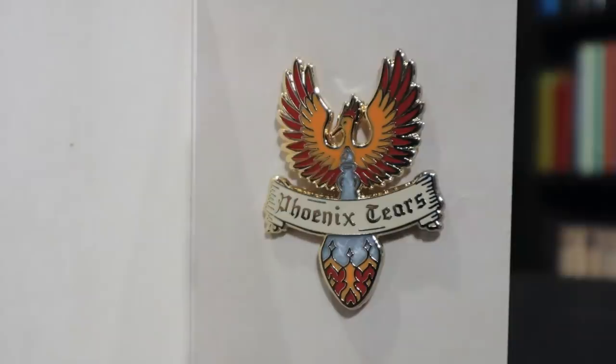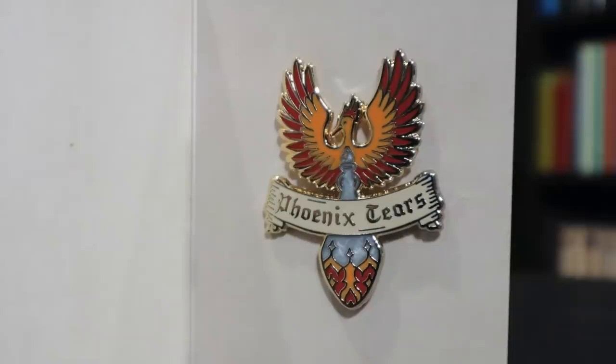Pin time! Phoenix Tears. That is a stunning pin. The potion inside has a swirled effect, so it looks like the swirliness we see inside potions. It's outlined in gold. The phoenix is beautiful, and there's a banner over the front that says 'Phoenix Tears.' It's a double clasp pin, and even the card itself is beautifully themed. One of these days I will do a full video on my pin collection as well as my potions collection.